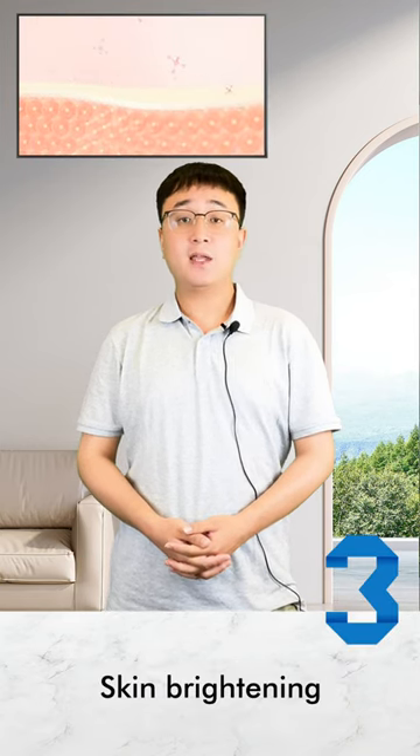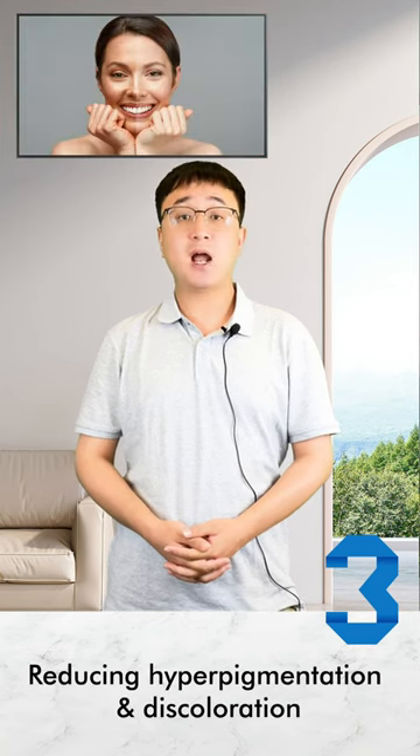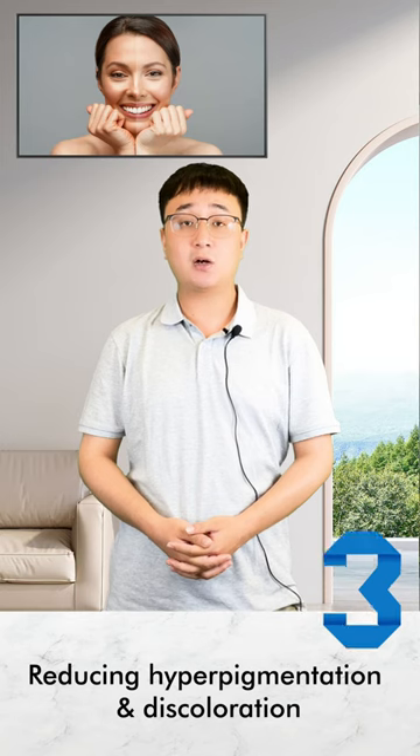Number 3: Skin Brightening. The Oxygen Facial Machine can brighten the skin complexion by reducing hyperpigmentation and discoloration.